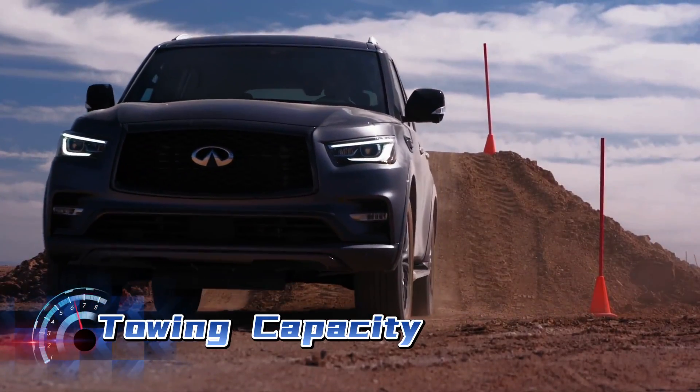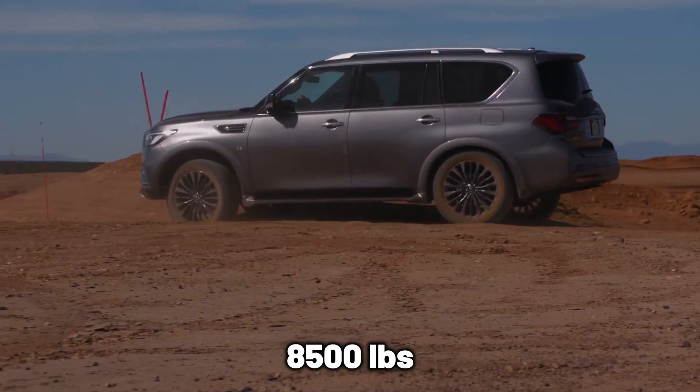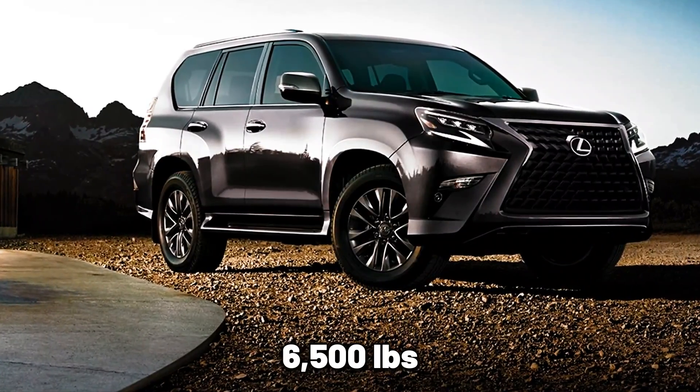Towing Capacity. The Infiniti QX80 is a bigger car and has a towing capacity of 8,500 pounds. This is 2,000 pounds more than the Lexus GX460's towing capacity of 6,500 pounds.